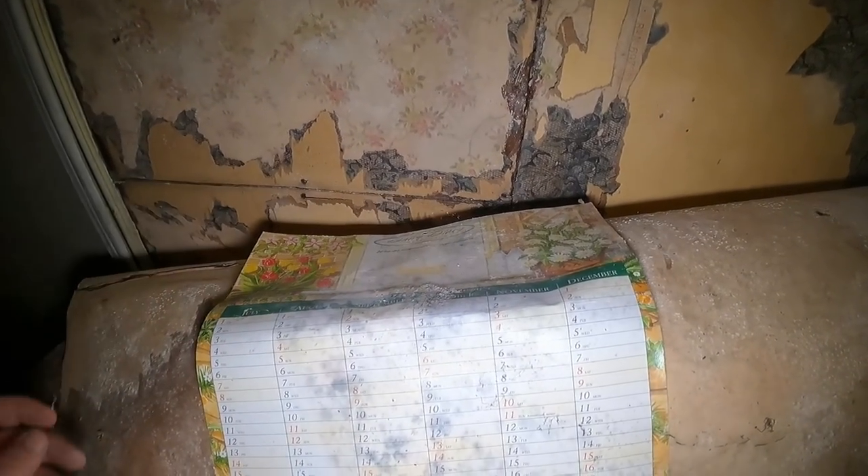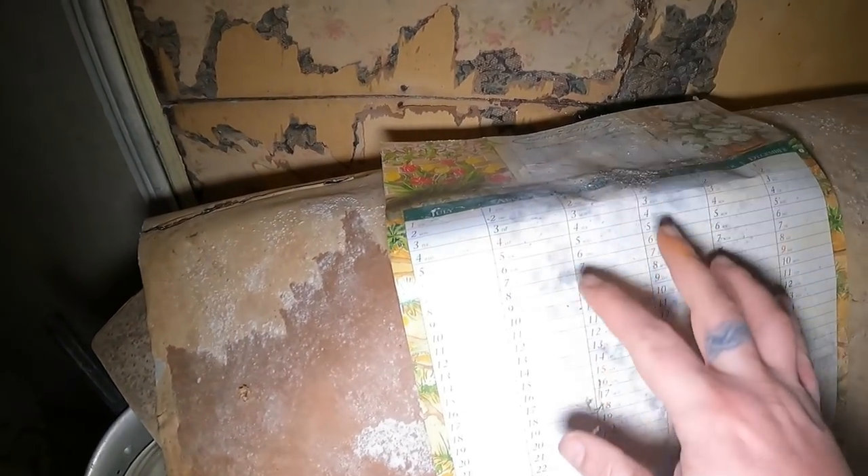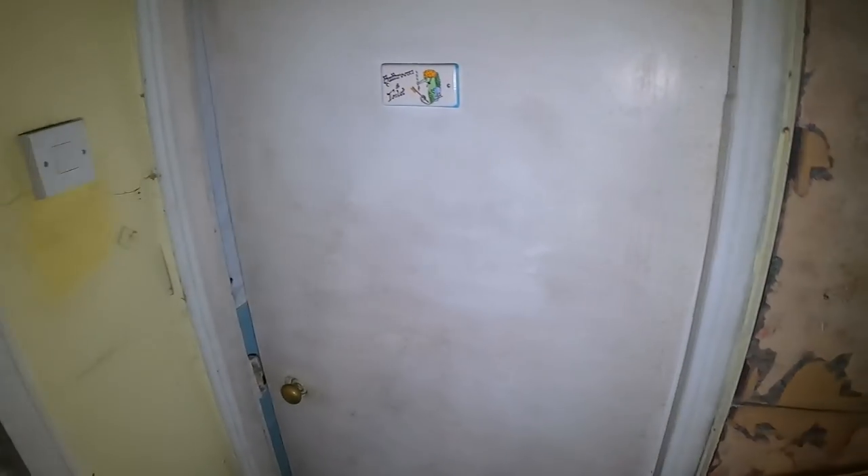Oh, a calendar - 2001. Yeah, I'm thinking 2000 because it's not even been written on. Into the bathroom.